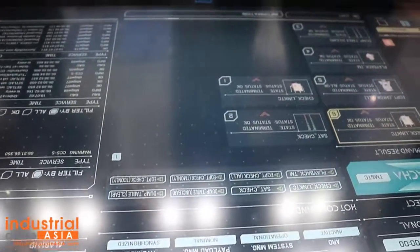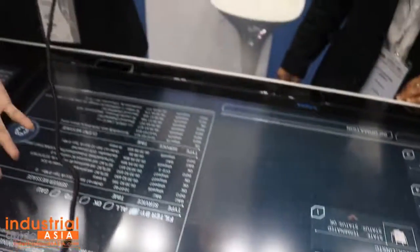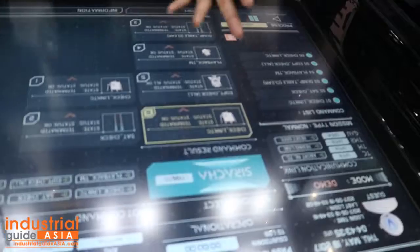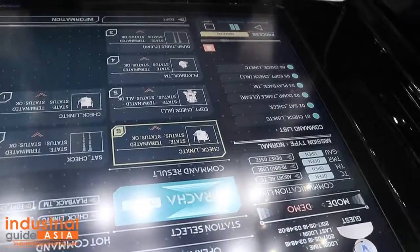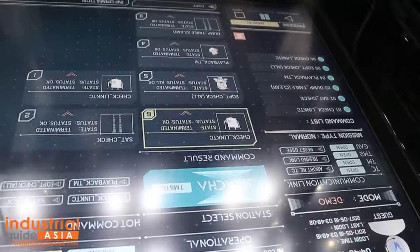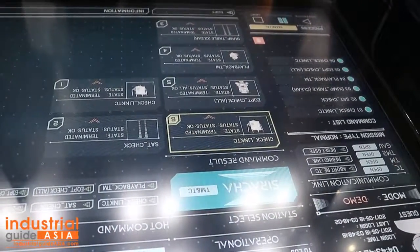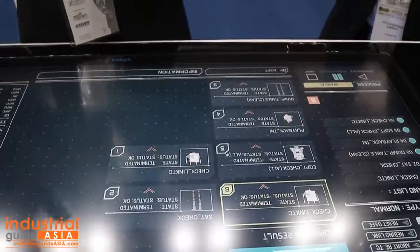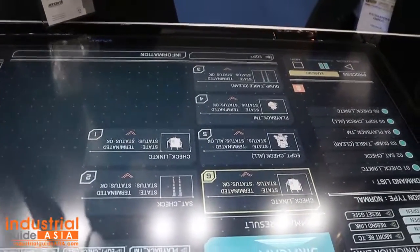Moreover, we can monitor agriculture to help farmers decide where to plant their crops — whether to plant here or there. This system allows us to send commands to the satellite to monitor its status, and send commands such as imaging tasks, to let the satellite take the image and send it back to us.